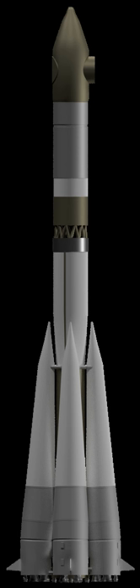Voskhod 11A57 — Stage 0, strap-on boosters: 4× Voskhod 11A57-0. Gross mass: 43,400 kg. Empty mass: 3,800 kg. Thrust: 4 × 995.4 kN = 3,981.5 kN. ISP: 314s (3.08 kNs/kg). Burn time: 119s. ISP: 257s (2.52 kNs/kg). Diameter: 2.68 m. Span: 8 m. Length: 19.00 m. Propellants: LOX/kerosene.